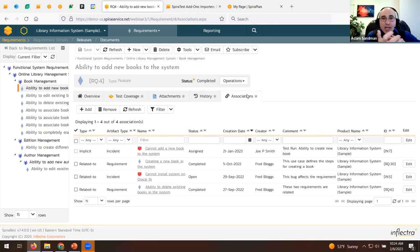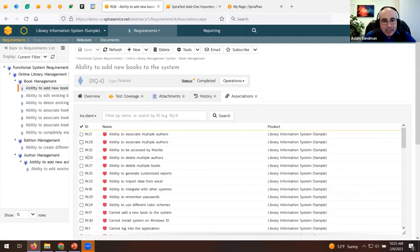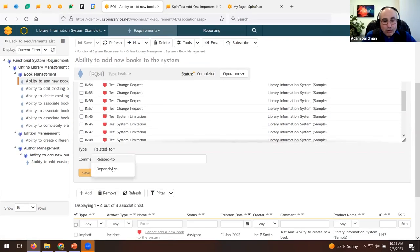The associations tab is very useful for traceability — you can see links from the requirement to its tests, and any defects that came out of that testing. Some links are automatically created — what we call implicit links. For example, if you run a test, it fails, and you log a bug, that bug is automatically linked to the requirement through the test case without you having to explicitly link it.